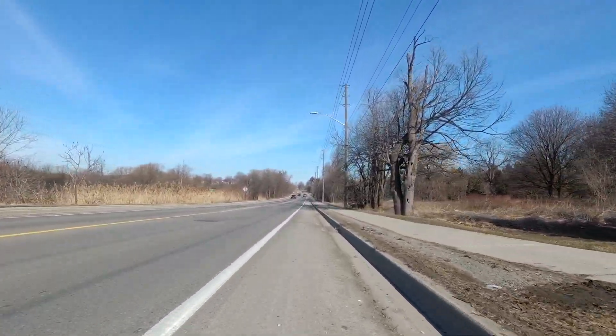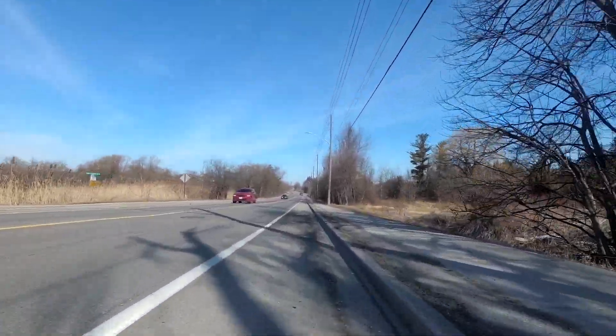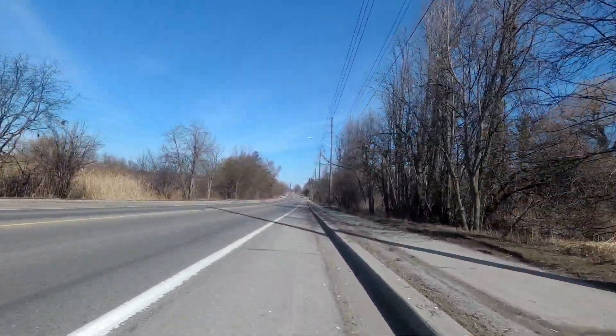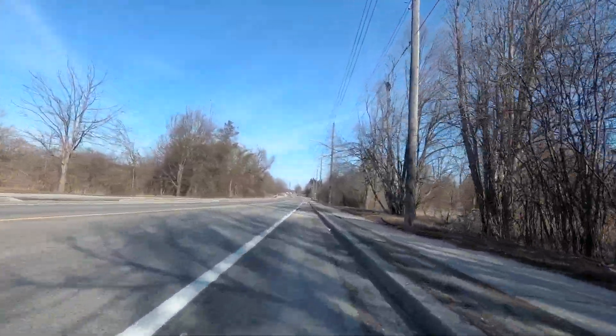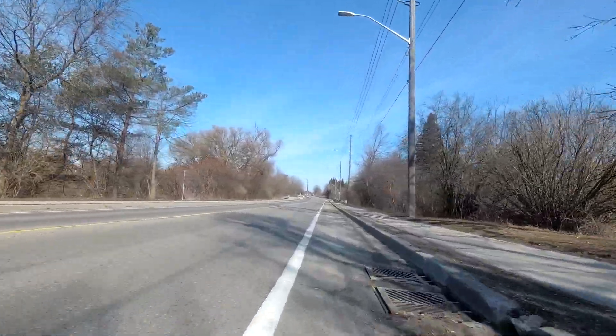Cullen Gardens was a sort of children's park — I don't really know how to describe it. It wasn't really an amusement park because there weren't really any significant rides. But it was best known for having a miniature village.